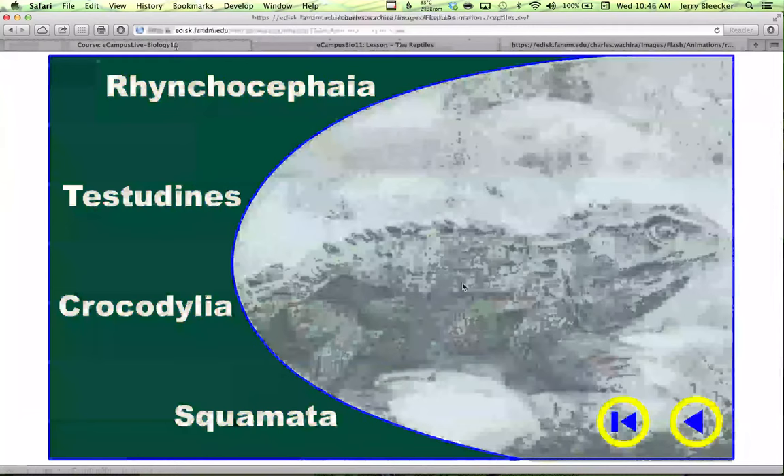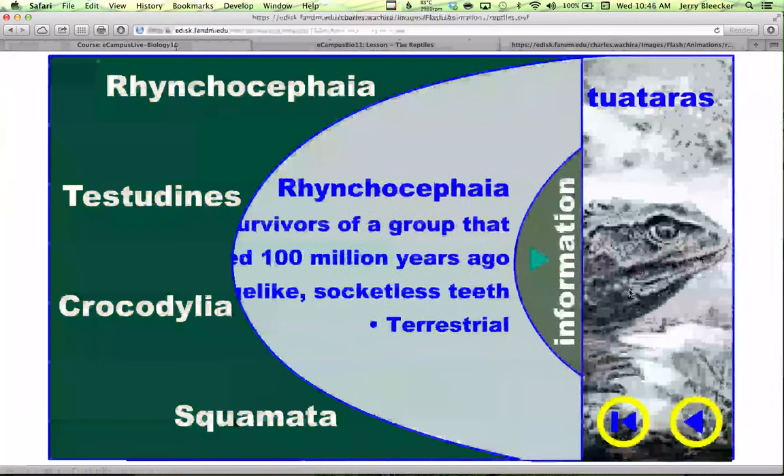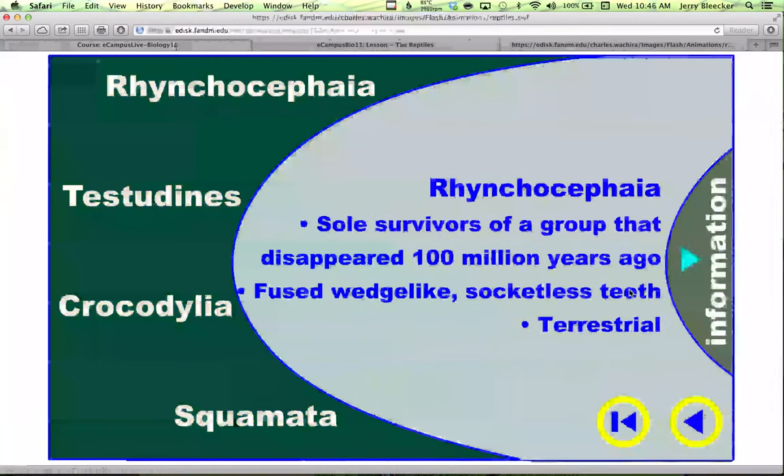And lastly, this really neat little group — Rhynchocephalia — found down in New Zealand. The living example is called the Tuatara. Unlike the crocodiles, they have socketless teeth. Interestingly, on top of the head they've got a third eye. The concept of the third eye relates to the pineal gland in the middle of our brains — and when you look at the tissue, it's very similar to an eye. In Rhynchocephalians, juveniles actually have a visible third eye on top of the head, with a cornea, a lens, and retinal tissue. That's a really neat group.